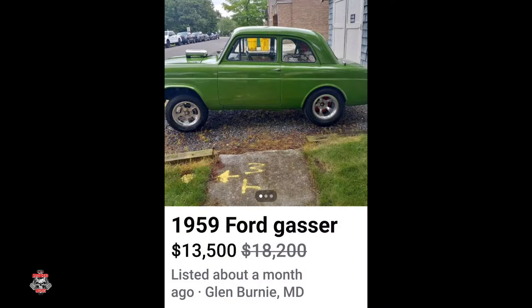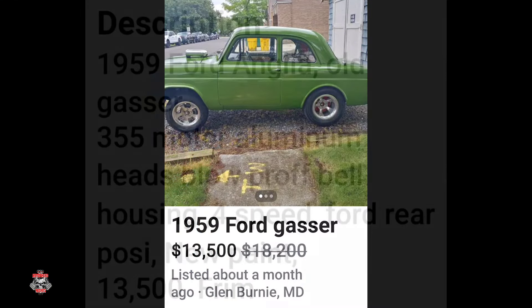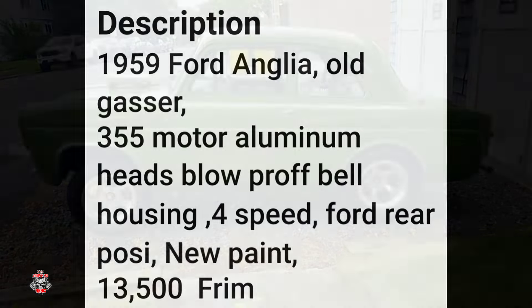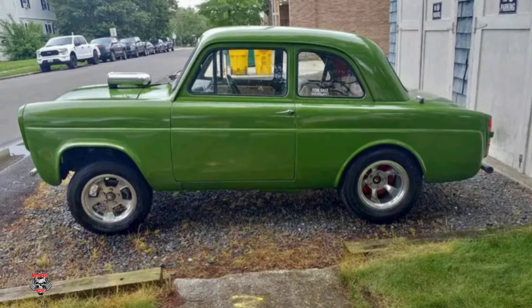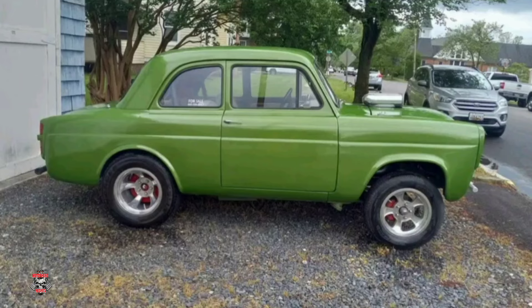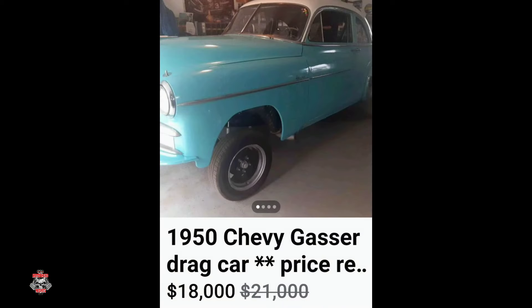Next got a 1959 Ford for $13,500. If you've never seen one of these little Anglias get down the track when they've been gassed out, oh man, you're missing out. These things are a trip to watch. I can only imagine what it'd be like to turn one of these things loose with that kind of power. Is it worth the asking price?